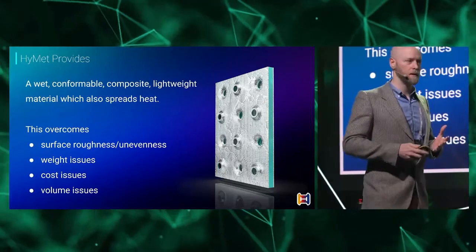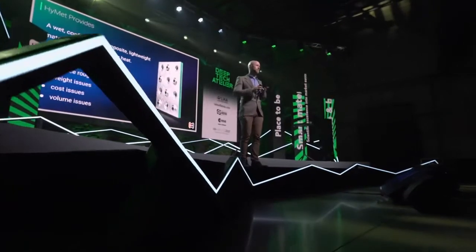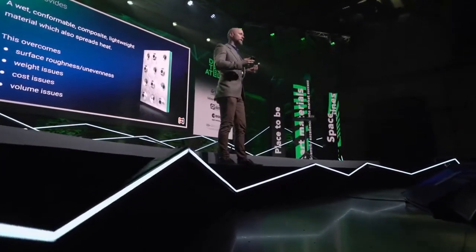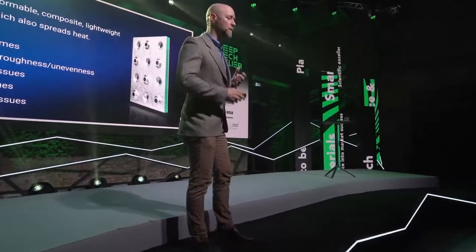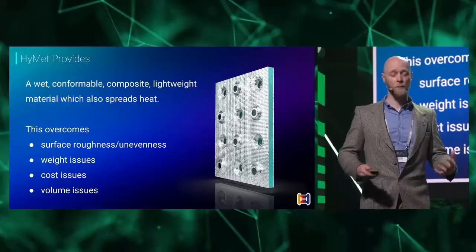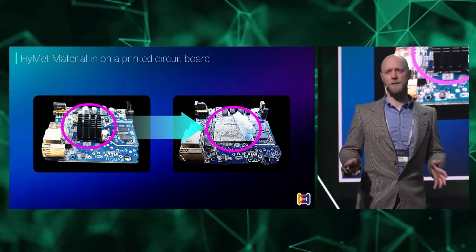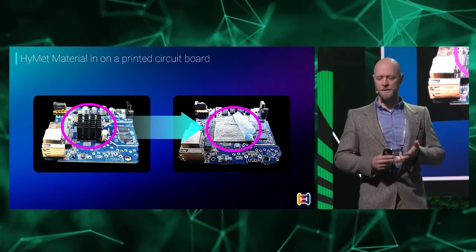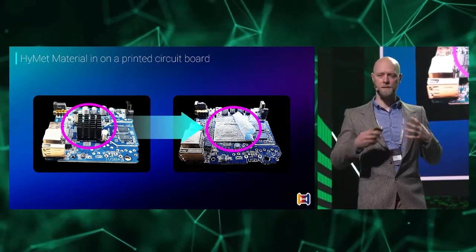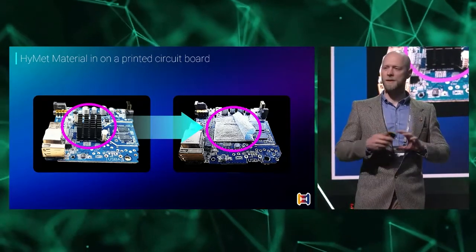Our material tries to address a few of those concerns. The surface is rough, so we made our material soft and wet — it conforms to the surfaces and adjusts to the roughness. But it also spreads heat very, very well; it redirects the energy. Practically speaking, in one of our applications we were able to completely replace one of those heat sinks. That means you can make the device smaller, lighter, and less expensive. The idea is to enable these devices to continue doing what they do, but in a completely new way.